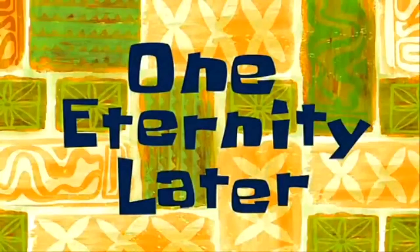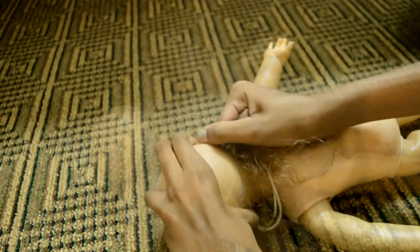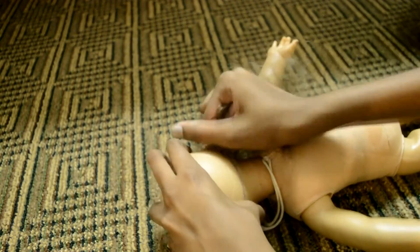One eternity later. So I finally got the wig off, as you can see here — but that took a long time. So now I'm just going to cut off the little bits that are left on her head.